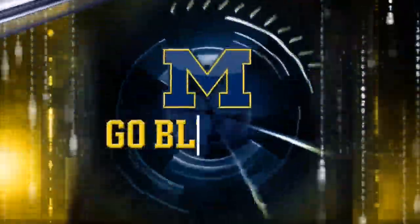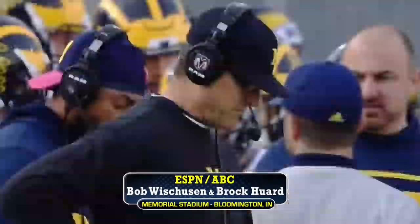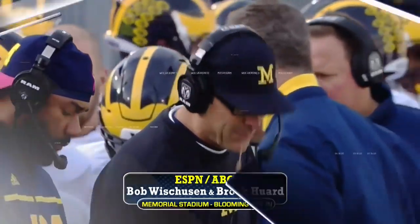There's snow falling back in Ann Arbor, and we have a whiteout here in Happy Valley as well. It's number 12 Michigan on the road to take on Penn State.